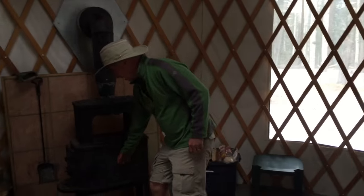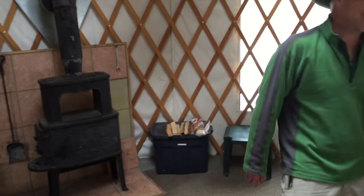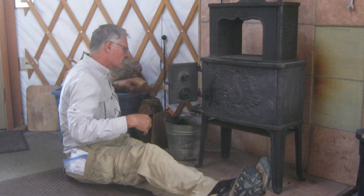The important question: what side of the yurt do you want to sleep on? Next to the stove — you got it. The wood-burning stove is one of the great features of the yurt. You'll really love this.